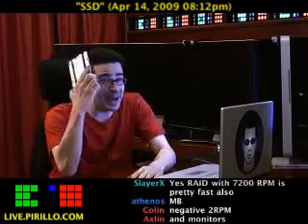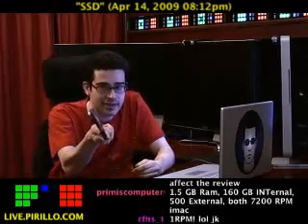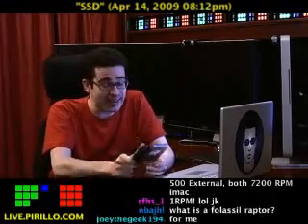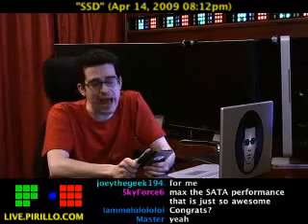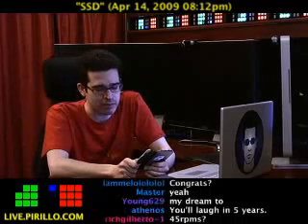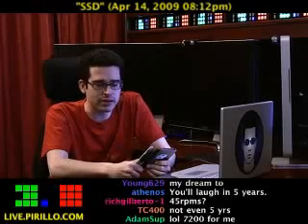This is absolutely a dream come true. Five years from now this is going to be standard, right? So right now — cutting edge. If you want massive performance boosts, you need to think about your biggest bottlenecks, and that may very well be your hard drive.